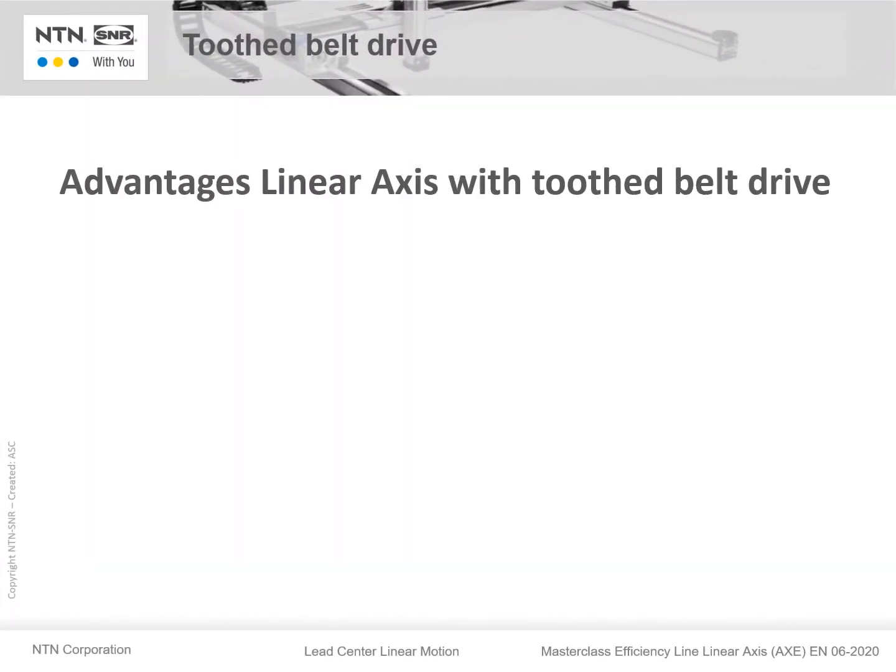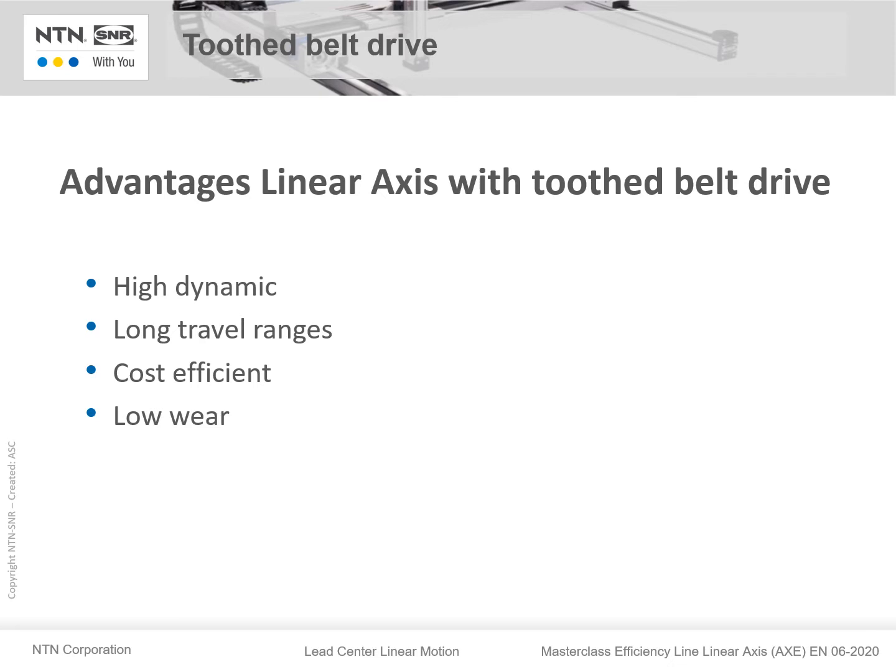The advantages of tooth belt axes are the high dynamic performance, the long travel ranges, cost efficiency, low weight, and a maintenance-free drive system.